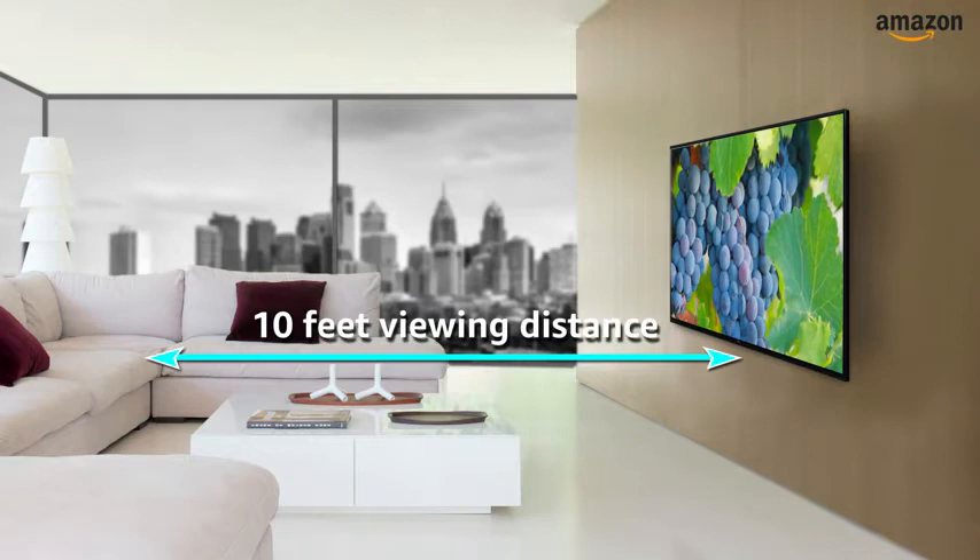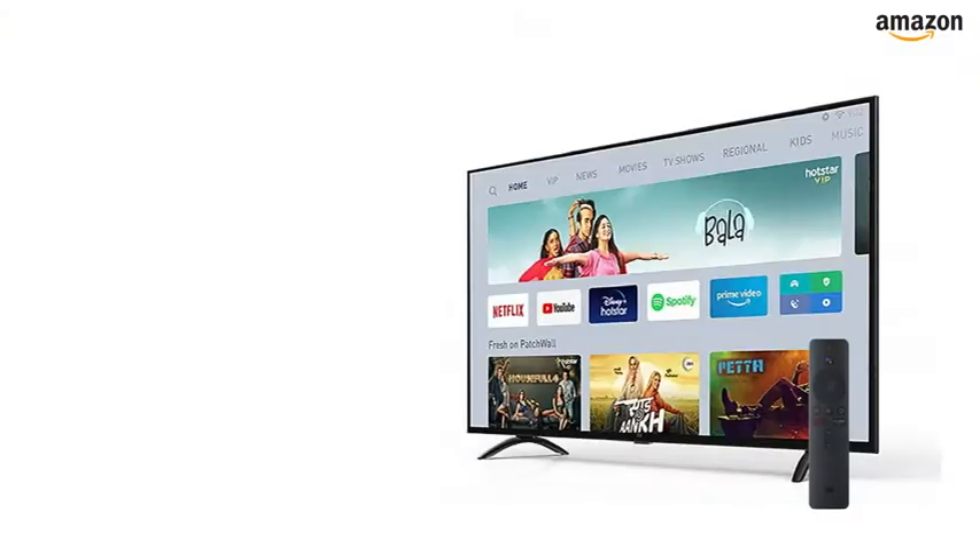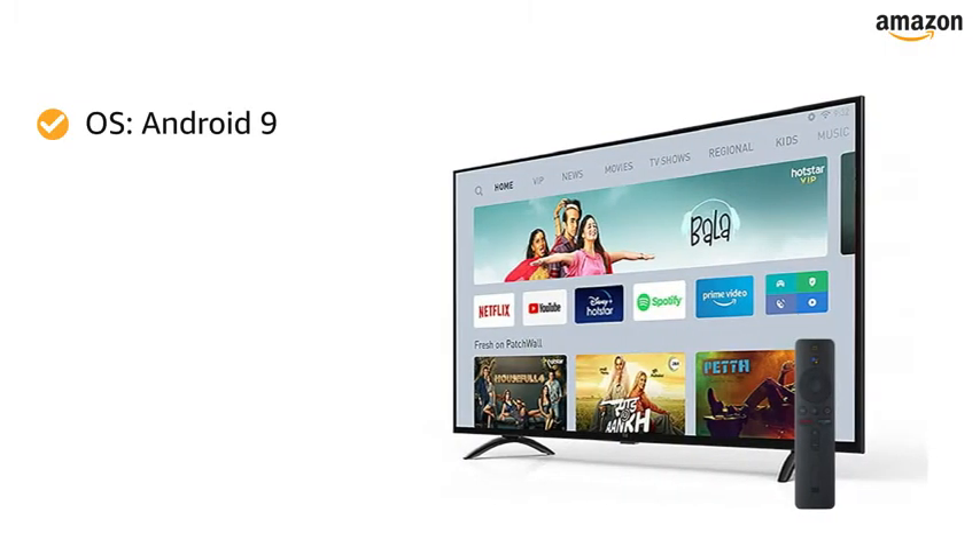The maximum viewing distance of this Mi TV is 10 feet. It is powered by the Android 9 operating system.